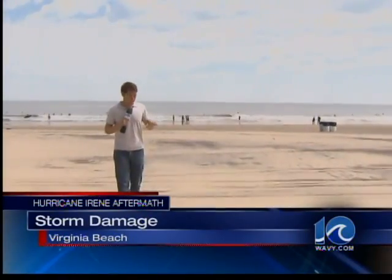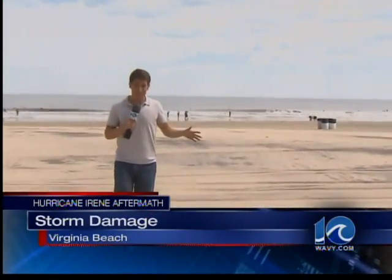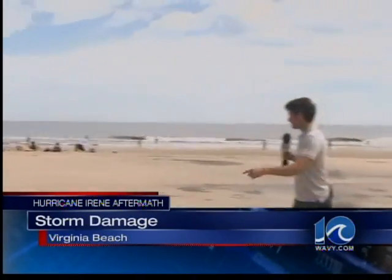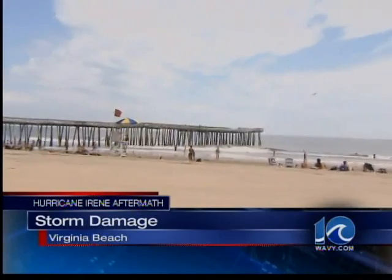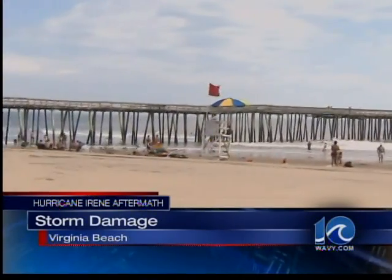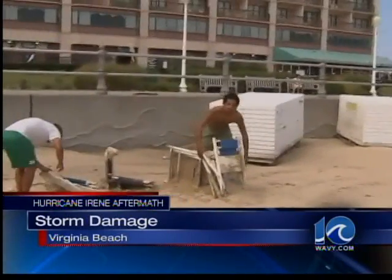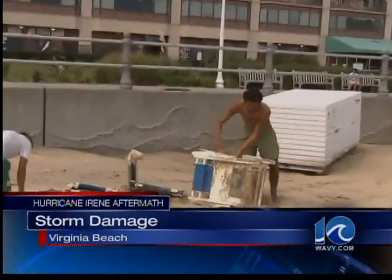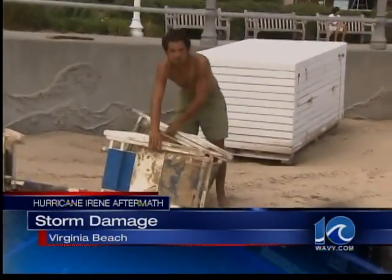Where I'm now standing was once covered with water during the height of the storm, but as you can see, the sand is now showing, and you can see a lot of tourists actually decided to come out and enjoy what turned out to be a pretty nice day following Hurricane Irene. But Hurricane Irene did leave some damage behind — these guys picking up some of the debris of chairs that were kind of destroyed in the midst of that hurricane.